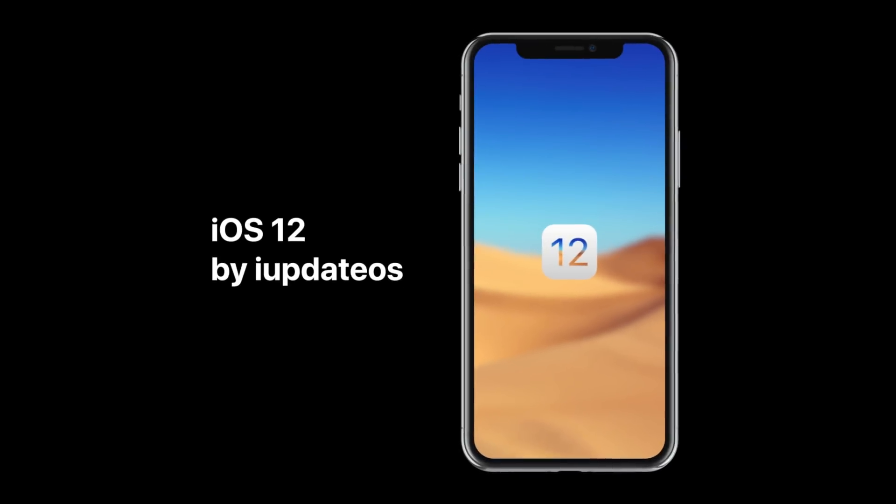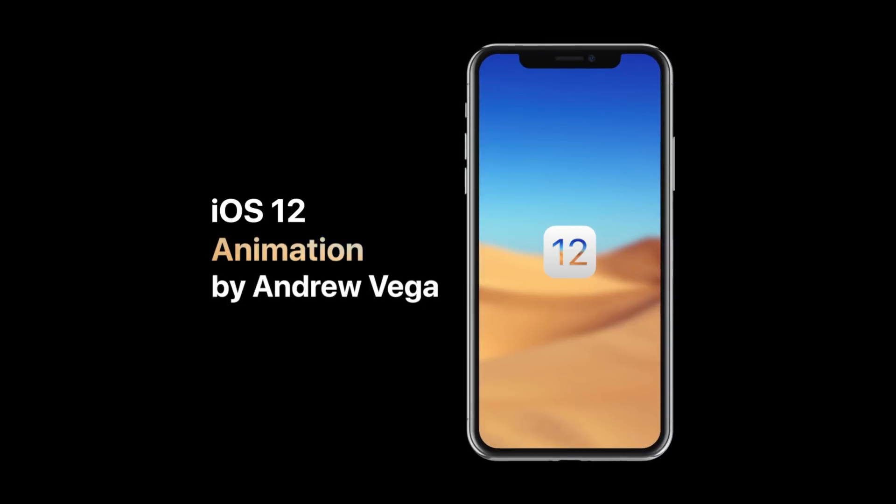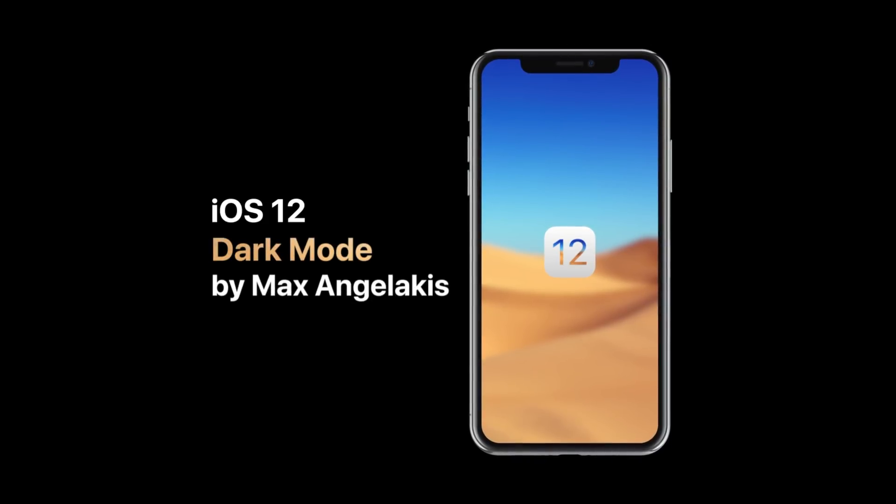What's going on guys, this is Sam and our iOS 12 concept was released yesterday. Myself, Andrew Vega, and Maximus Angelicus put a lot of work into this concept. Max did dark mode, Andrew actually animated the concept in the video. If you have not seen that yet, check the link down below or up in the top right-hand corner of the screen — it's absolutely incredible. I came up with a lot of the ideas and sort of commissioned the project in general.